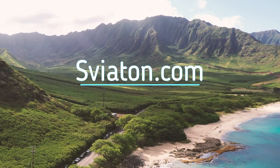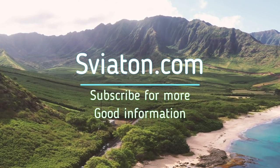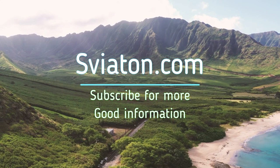Thanks for watching this video to the end. I hope it will help you. Subscribe to my channel and we'll see you again!